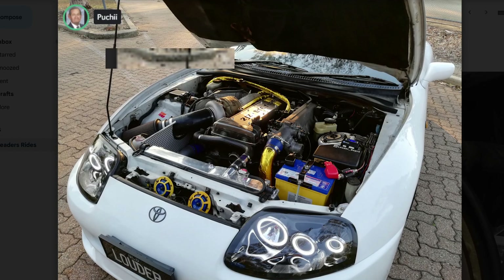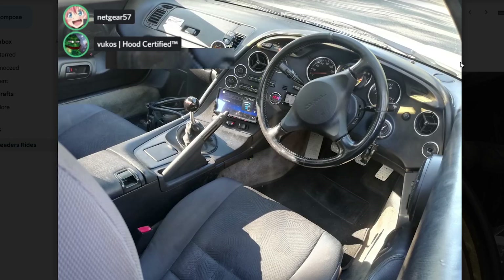I don't care about his Costco 1.5-way diff either — like Kirkland's best diff. Costco 1.5 diff. It's Louder Supra on Instagram.